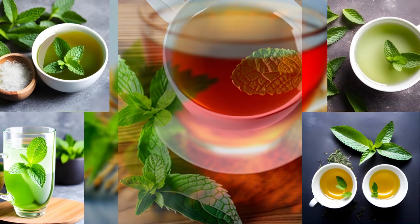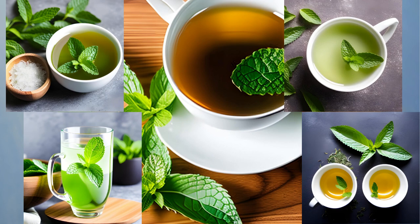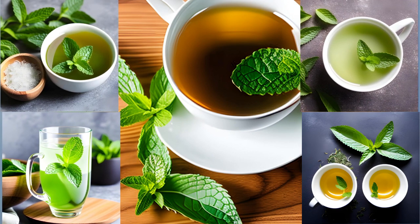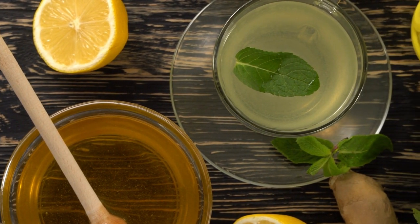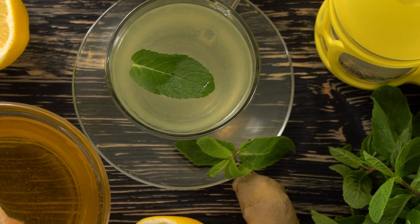And there you have it, tea enthusiasts. Mint tea, with its captivating history, delightful varieties, and wonderful health benefits, is truly a beverage to be cherished. So why not take a moment for yourself, brew a cup of mint tea, and let its soothing essence transport you to a world of relaxation and well-being?